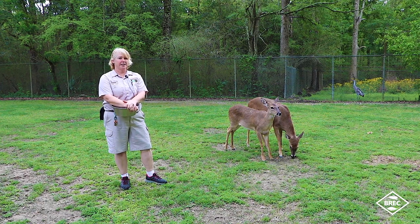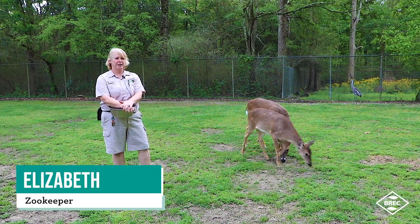Hey, I'm Elizabeth. I am a hoofstock keeper here at the Baton Rouge Zoo. I've been here for four years.